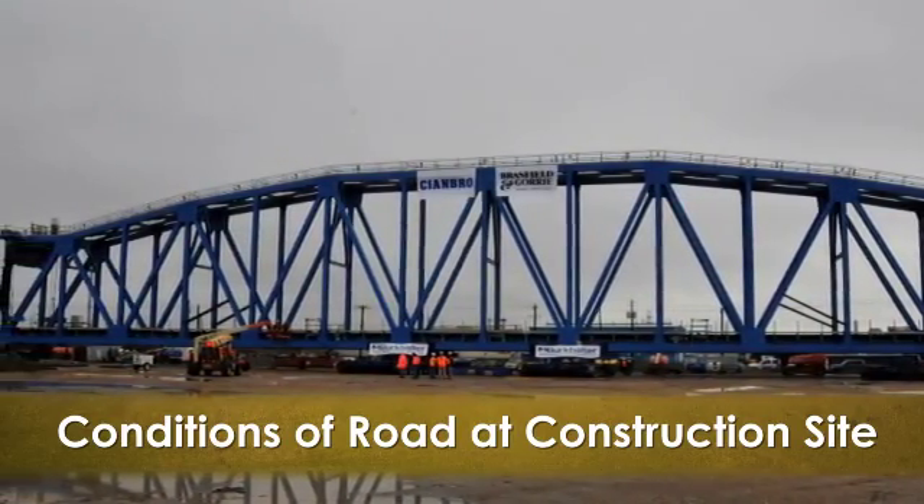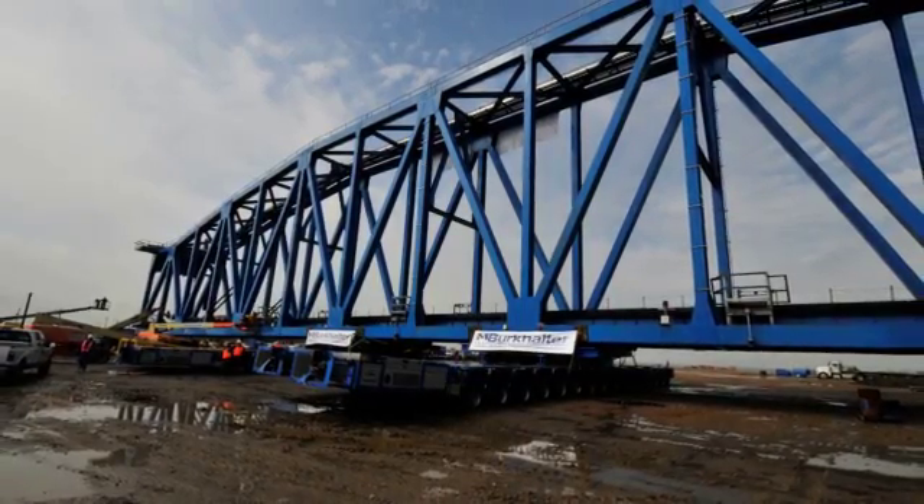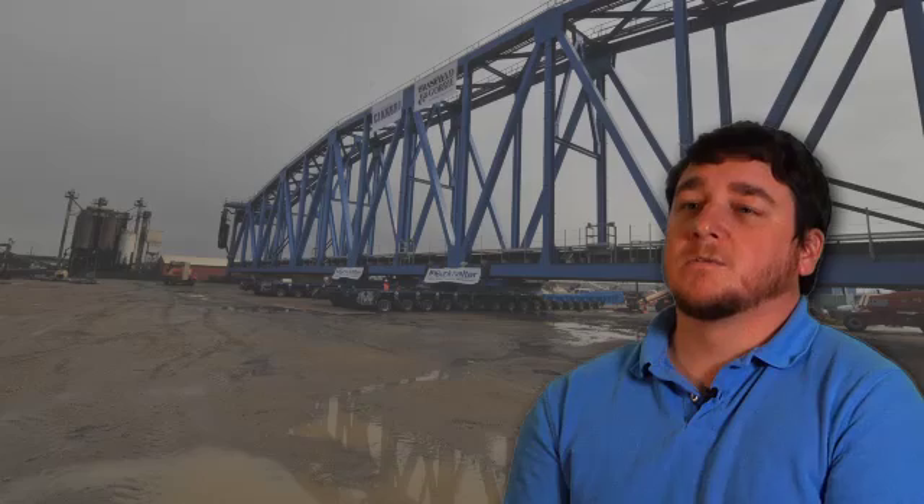The road conditions at the construction site presented a serious problem. The bridge was constructed approximately three-tenths of a mile from the dock site. As stipulated in the contract, Burkhalter planned with the assumption that a feasible roadway would be available. However, when crews arrived to assemble the trailers, the client had waited too long to prepare the road, and it had been raining for a week or two. The yard was basically a soggy mess, and with a time constraint and a 3-million-pound bridge on over 500 wheels, a solution was urgently needed.